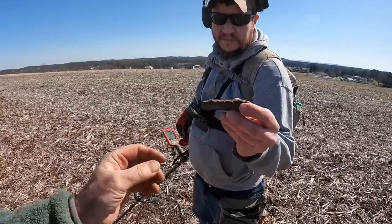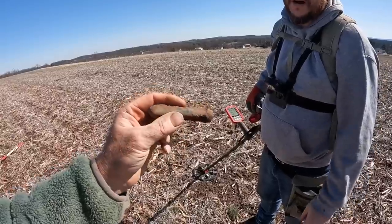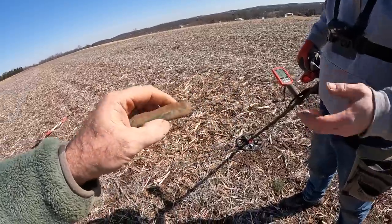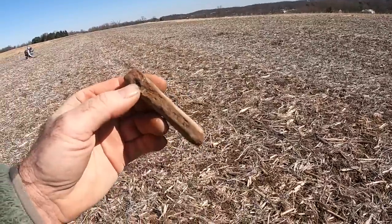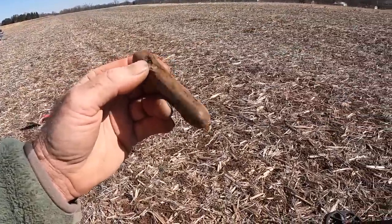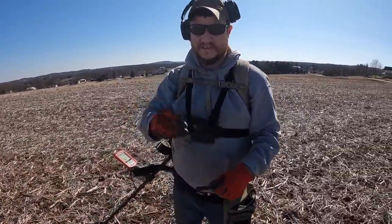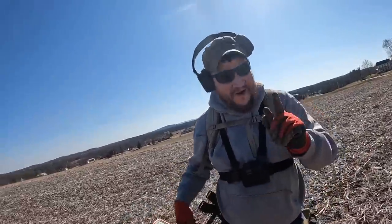An all-brass pocket knife — see the green patina? Usually it's got wood or bone handles but this is all brass. You sure? I think it is — see how heavy it is? Let me see it in the sun. See where I nicked it with the shovel? Yeah, pretty cool. All right guys, let's keep going — he has the find of the day so far.